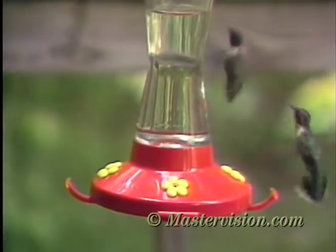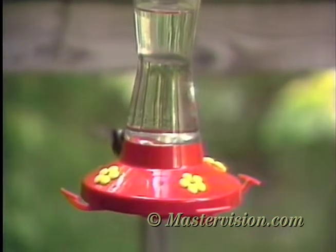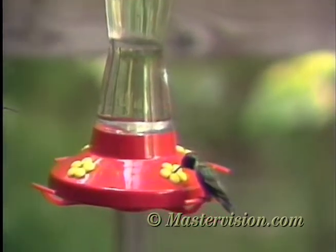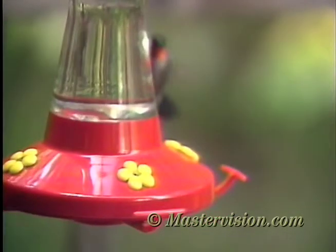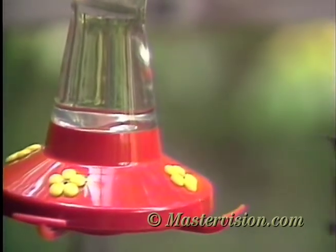The smallest birds in the world, and perhaps the most remarkable, the hummingbirds are tiny nectar feeders with boundless energy that can hover motionless or fly up, down, or backwards with ease. Adapted for feeding at flowers, these birds will also come to special feeders filled with sugar and clear water.